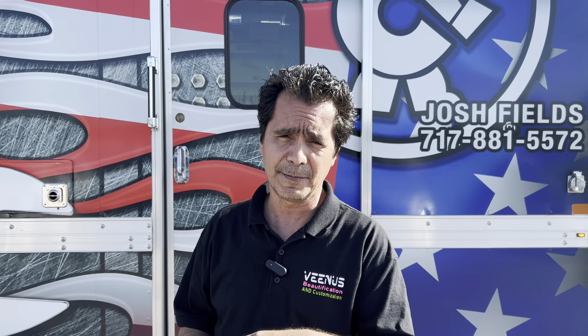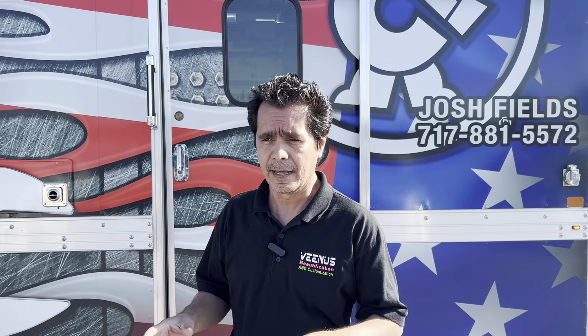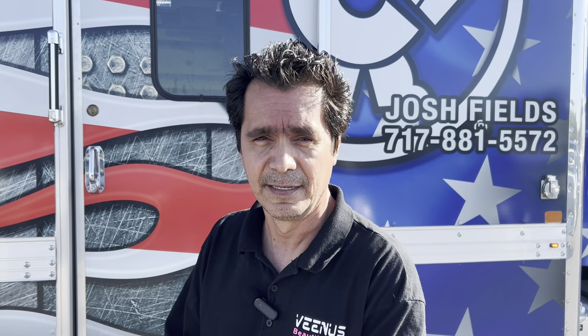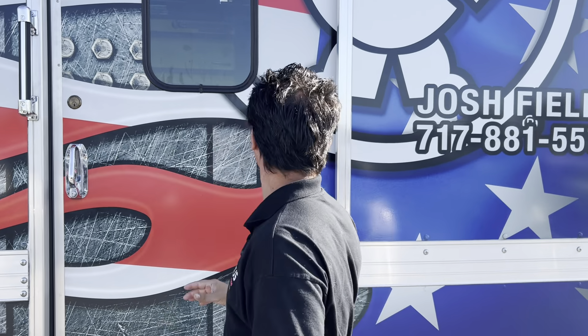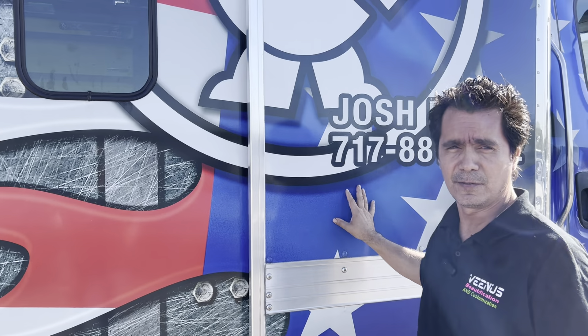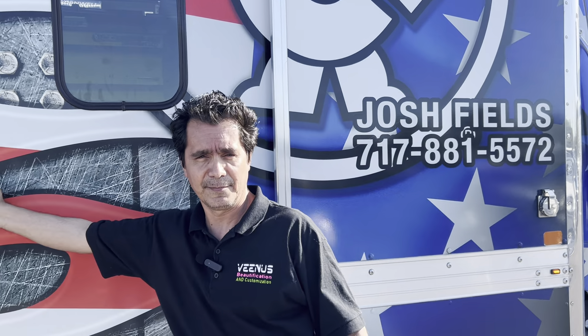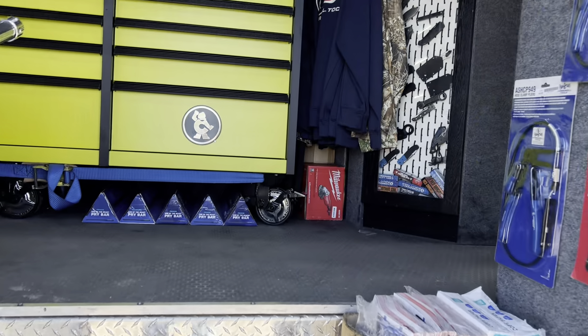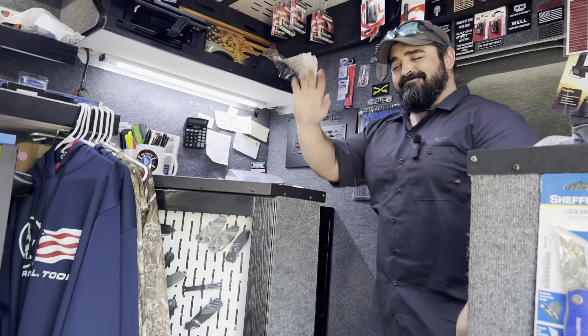We'll let the wife go in first. I think today we're going to see some of the black chrome ratchets. And here's the phone number on the door in case you guys need to place an order. It's a little windy, so we'll see the new ratchets.